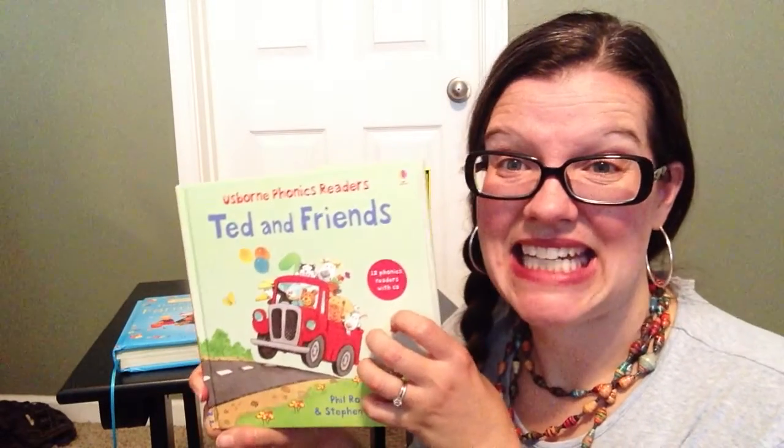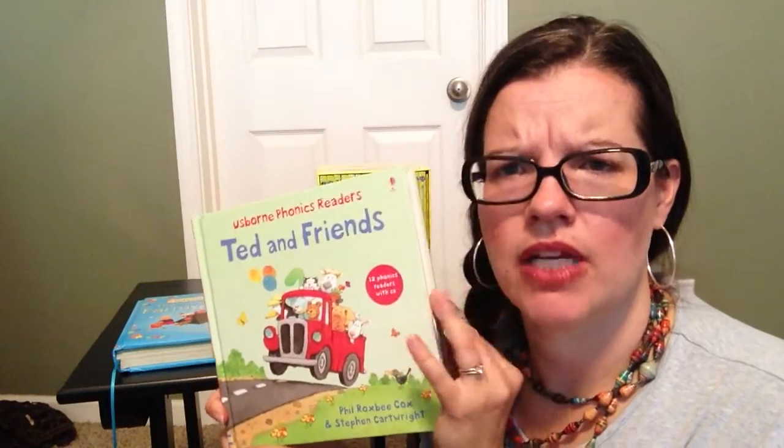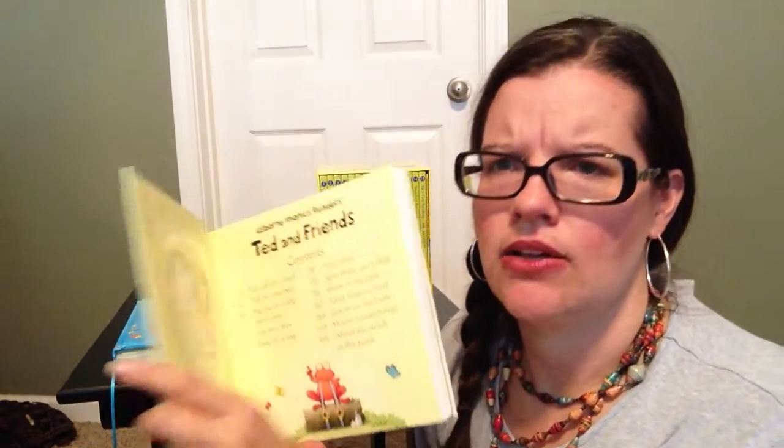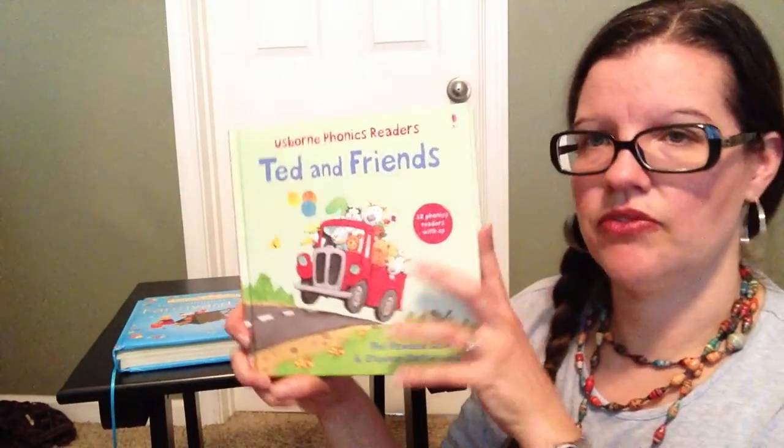All of this is $19.99, which is a great price for 14 phonics books and an audio CD. So that's Ted and Friends.